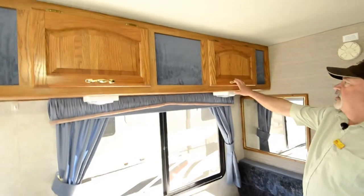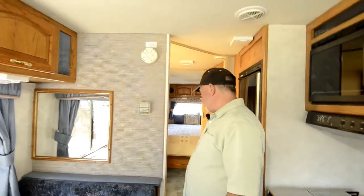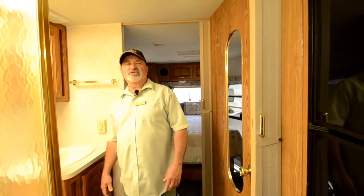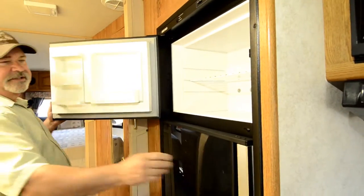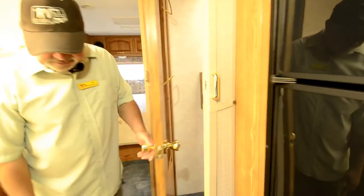If you have people traveling with you — maybe the grandkids or little ones — you can get them strapped in safely while going down the road. That's one of the fun things about a motorhome: you can move around inside the coach while traveling. You can get up and grab something out of the refrigerator, get to the bathroom without having to pull over — everything is easy to get to.